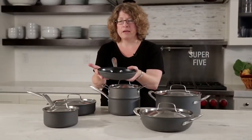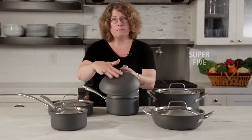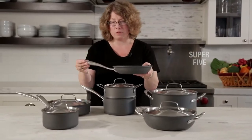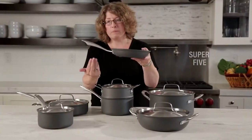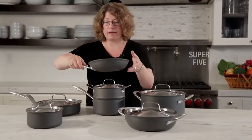The Cuisinart set includes 8 and 10-inch frying pans, 1.5 and 2.5-quart saucepans, a 3-quart sauté pan, a 6-quart Dutch oven, and a steamer basket. Material: anodized aluminum. Not dishwasher safe. Oven safe up to 400°F. Not induction compatible.